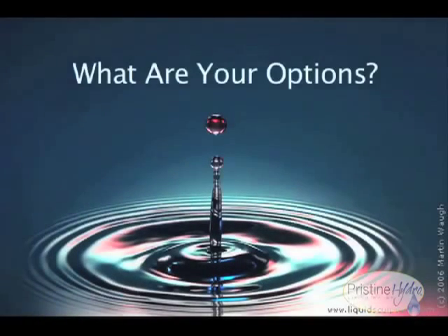In the 21st century, the average consumer has very little understanding of their real options when it comes to their water. This brief slideshow is going to lend you a better understanding of what your real options for water are.